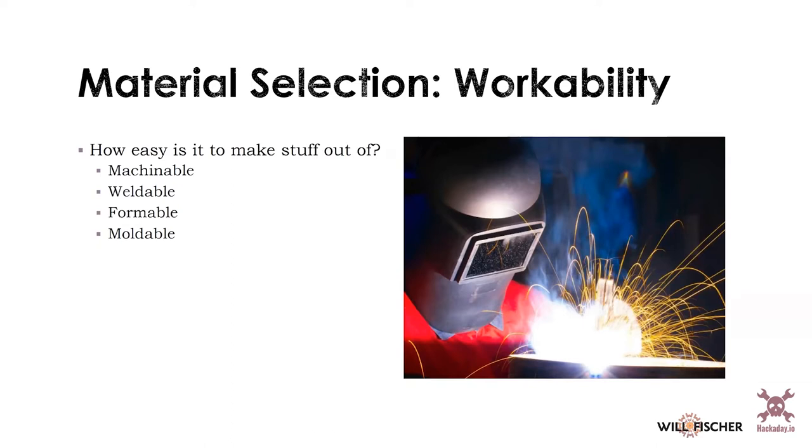Workability is a massive and important factor — it probably ought to be up there with price in terms of importance. When you are making stuff, it's important that you can make stuff from your material, and you should think about how you're going to build it when making your material selection. Materials and manufacturing are twins in the world of design. If I'm going to be machining something, how machinable is my material? Maybe a different grade of aluminum is more machinable, so I choose that. That's certainly true with steels.